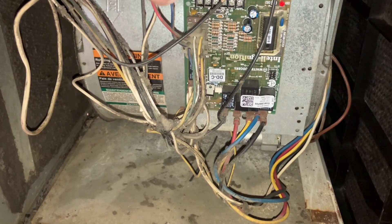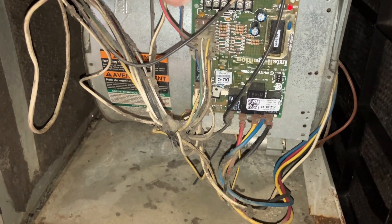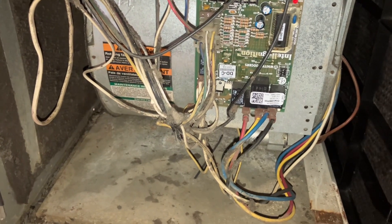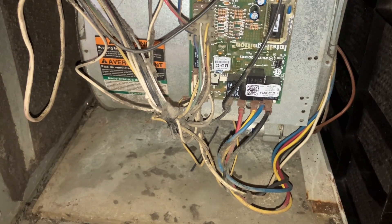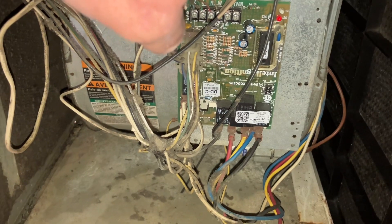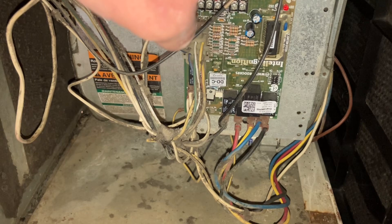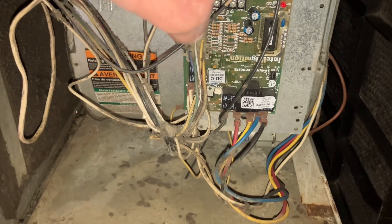When did the heat go out? So it's been out for a while. Before it stopped working, did you notice any weird smells, like a burning smell? Everything was normal. So right now the blower that moves the air is not coming on, and it should have come on already. You could have a bad blower, a bad board, or a bad capacitor. I'll get my tools from the truck and we'll figure this out.